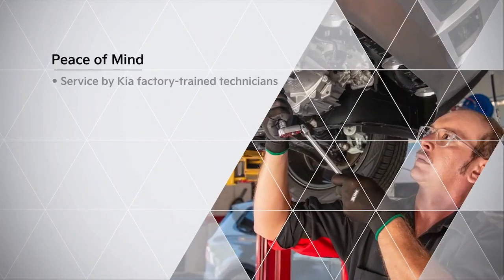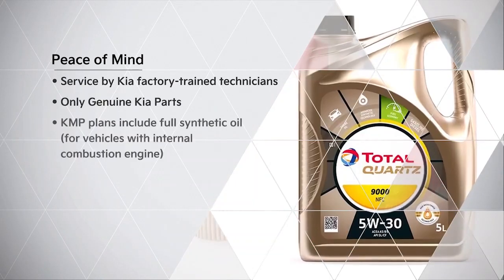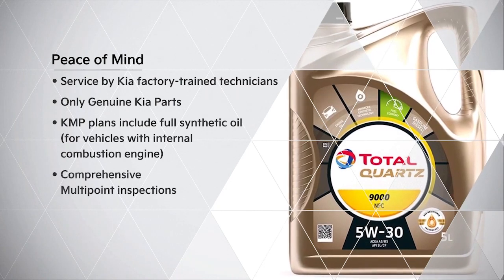All services are performed by Kia factory trained technicians using genuine Kia parts, and all KMP plans feature full synthetic oil.